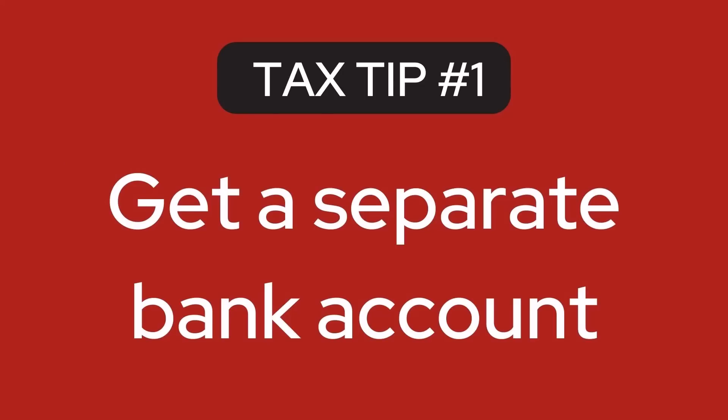The first tip is to get a separate bank account. If I had to choose only one thing I could tell you, it would be to get a separate account. You're going to want to link your platform payouts to that account, any business-related credit cards, and you just want all of your business-related transactions to flow through that one account. This is going to do more for you from an accounting and tax standpoint than most other things that you could be doing.